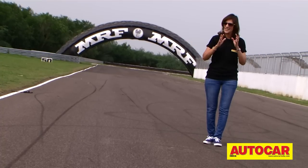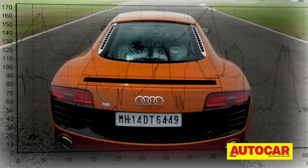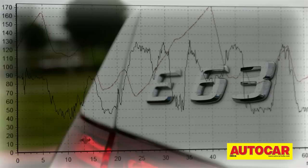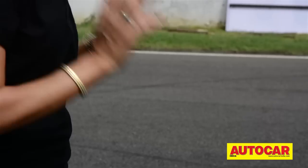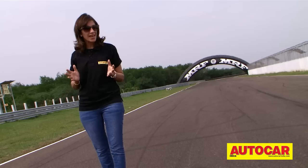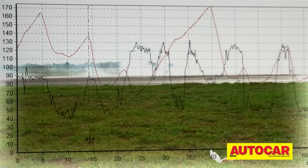Hello and welcome to the Auto Car Show. It's that time of the year again, where we burn some serious rubber, see a lot of sideways action and push the cars to their limits.